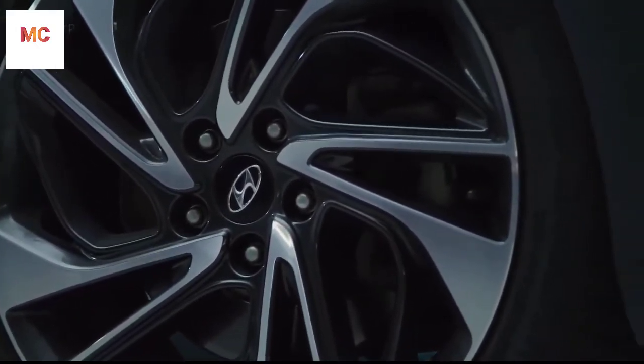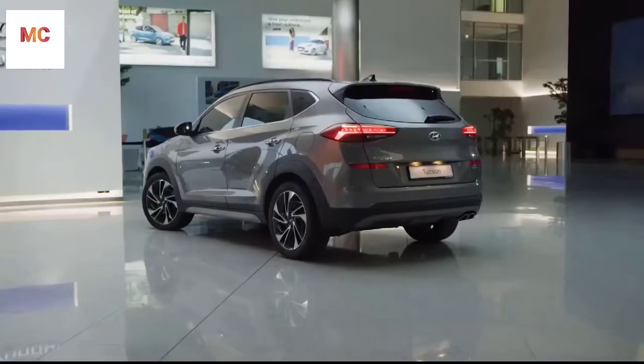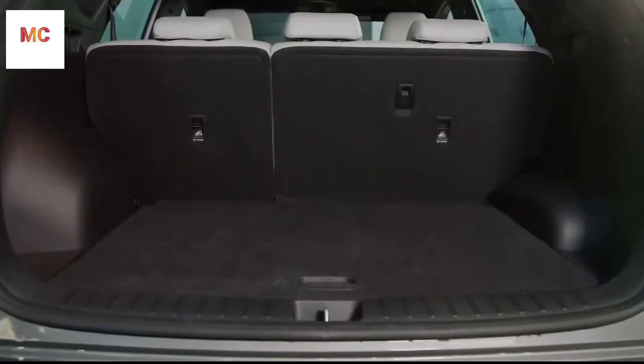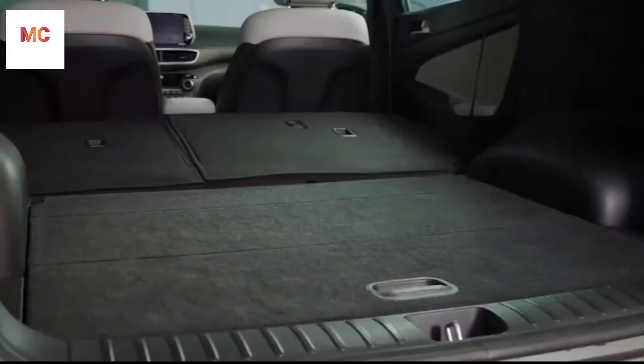You can choose from a wide range of 16 up to 19-inch alloy wheels. The Tucson delivers a very generous cargo capacity of 513 litres, and with the seats folded flat, more than 1500 litres of cargo space.